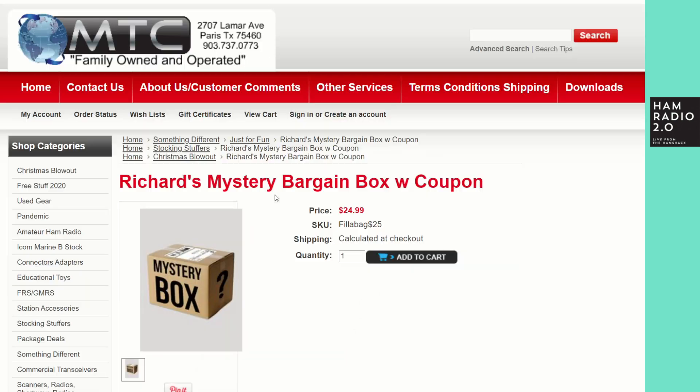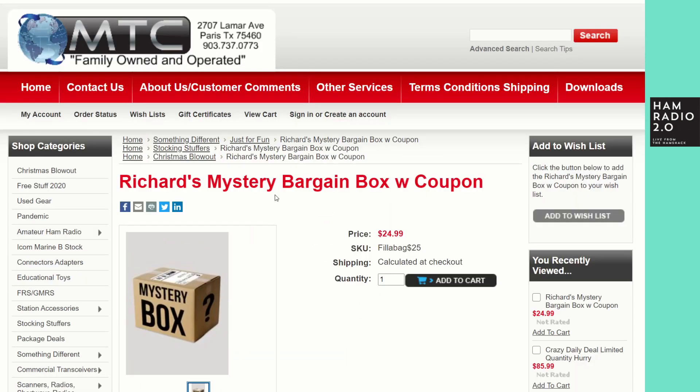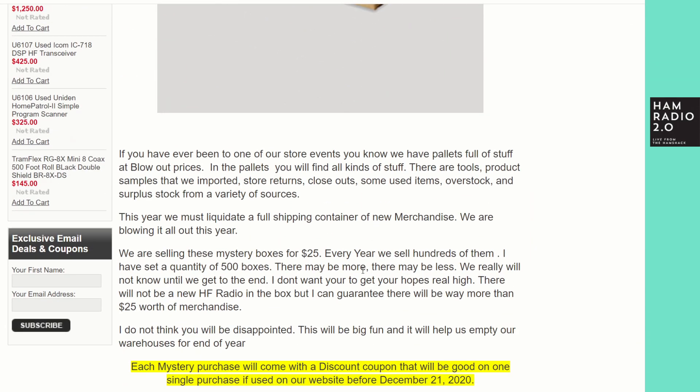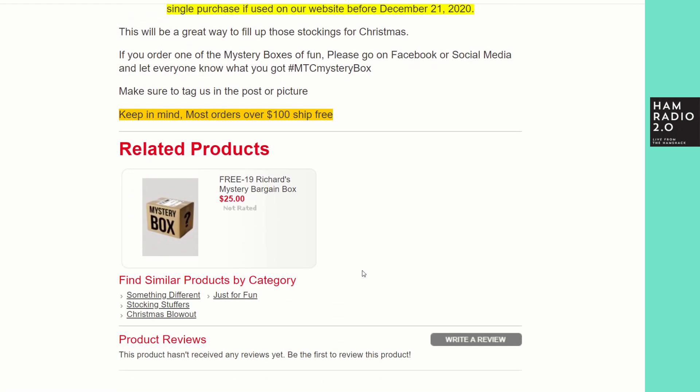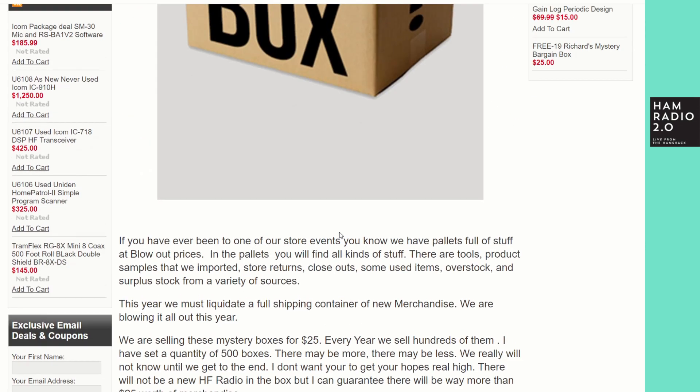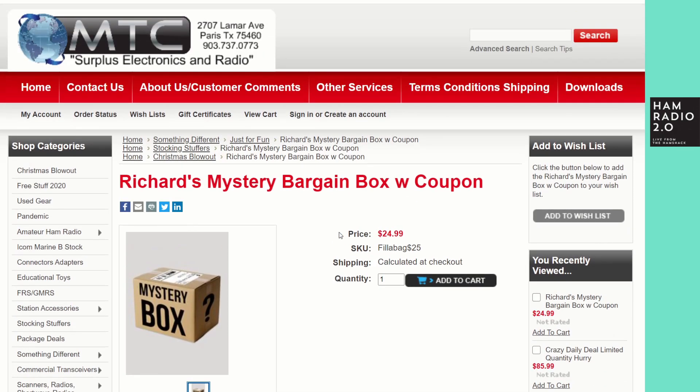The second item is Richard's mystery bargain box with a coupon — $24.99, fill-a-bag with a $25 coupon. If you've ever been to one of their store events, there are pallets full of stuff at blowout prices: tools, product samples they've imported, store returns, closeouts, used overstock, and surplus from a variety of sources. It's his way of liquidating stock. Check it out at mtcradio.com.